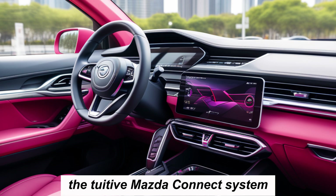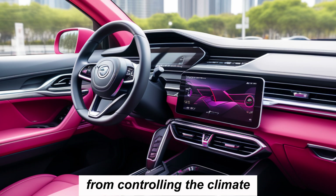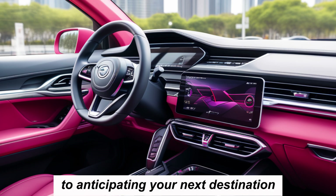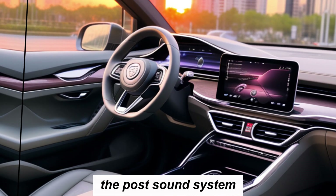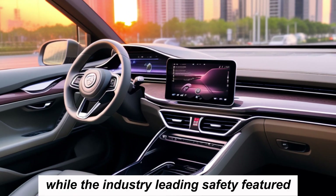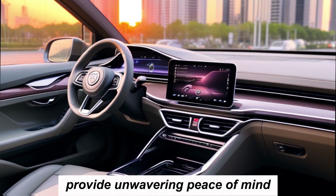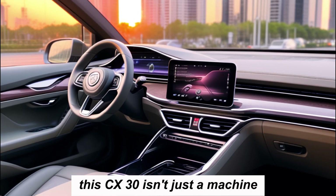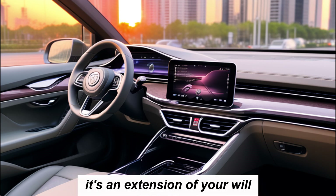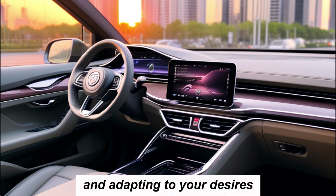Comfort doesn't mean sacrificing technology. The intuitive Mazda Connect system seamlessly integrates with your life, from controlling the climate to anticipating your next destination. The premium sound system transforms your drives into private concerts, while the industry-leading safety features provide unwavering peace of mind. The CX-30 isn't just a machine — it's an extension of your will, learning your driving style and adapting to your desires.